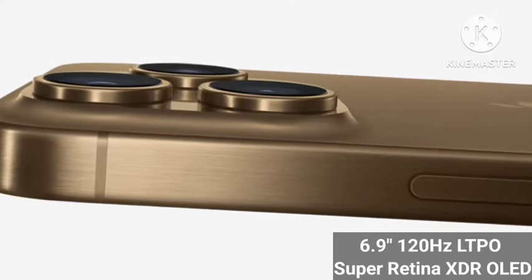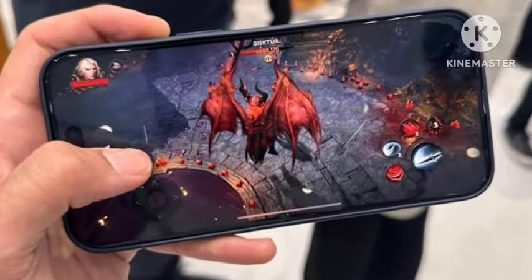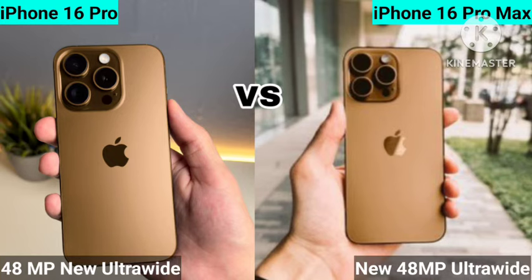You're getting a titanium design for both, so the design is also the same. For performance, both come with the A18 Pro Bionic chipset, so performance is also the same — there are no changes there.